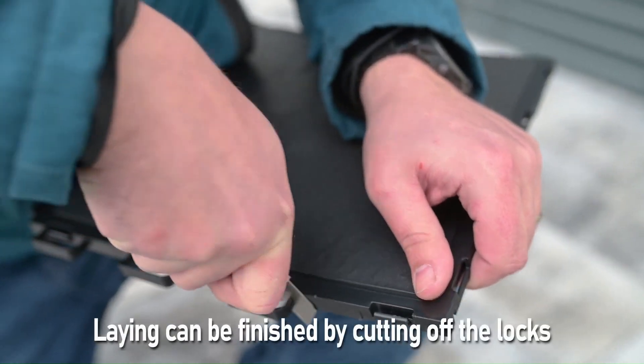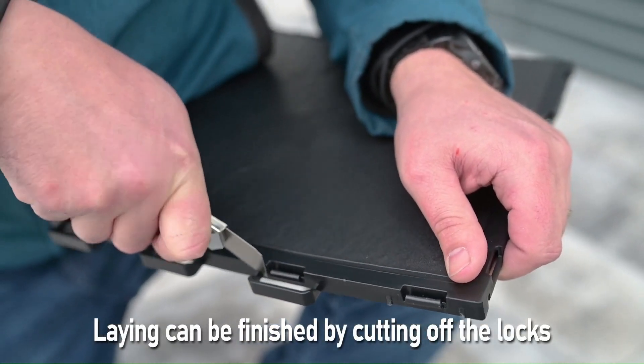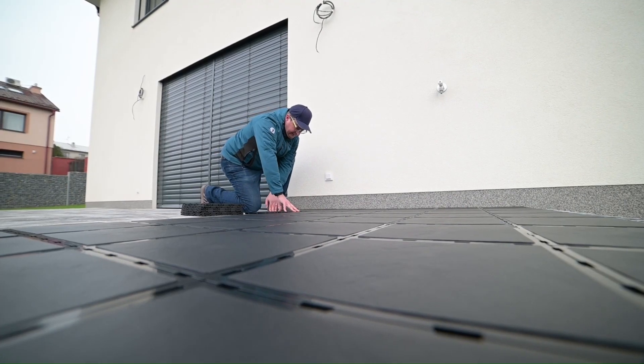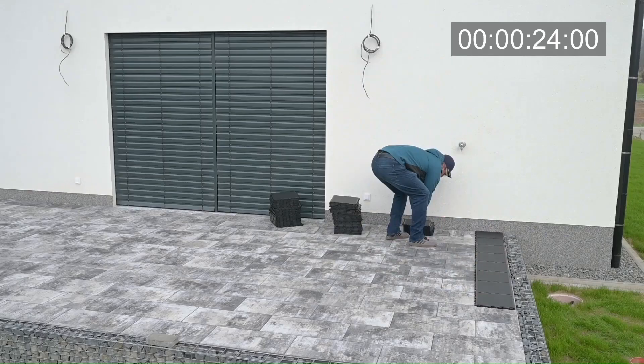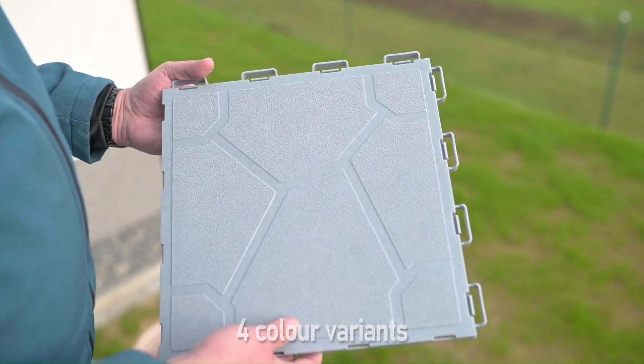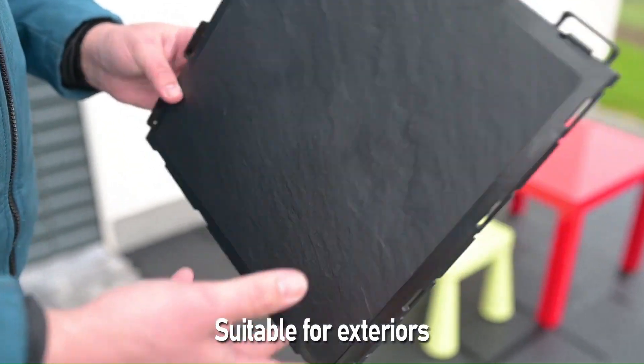They simply connect to each other via edge locks, creating a seamless and stable surface. The tiles are also easy to maintain, resistant to UV radiation and temperature fluctuations, and protect surfaces from damage, scratches, moisture, oils, and solvents.